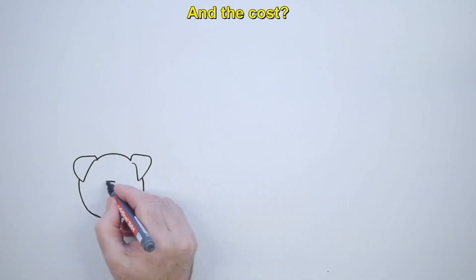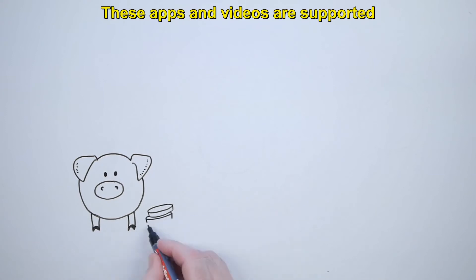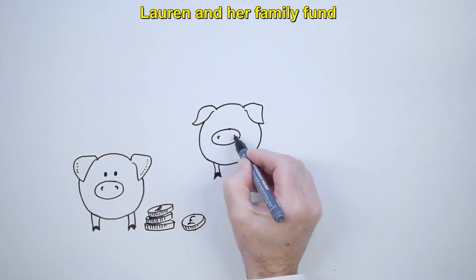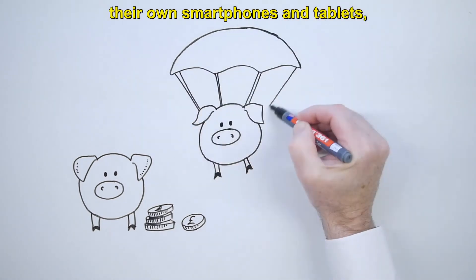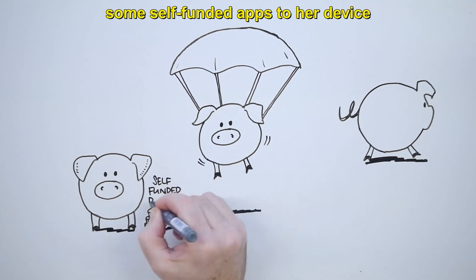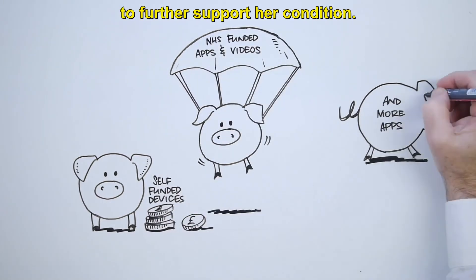And the cost? These apps and videos are supported and funded through the NHS. Lauren and her family fund their own smartphones and tablets, and Lauren has chosen to add some self-funded apps to her device to further support her condition.